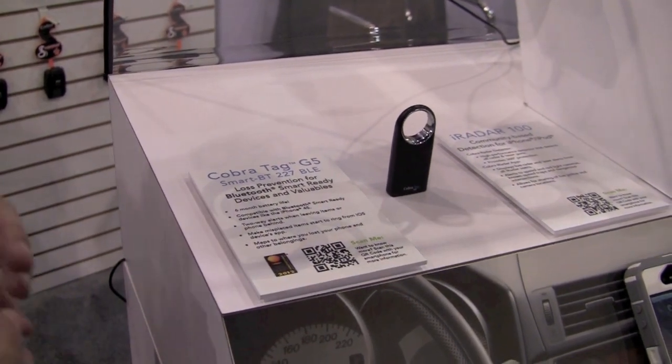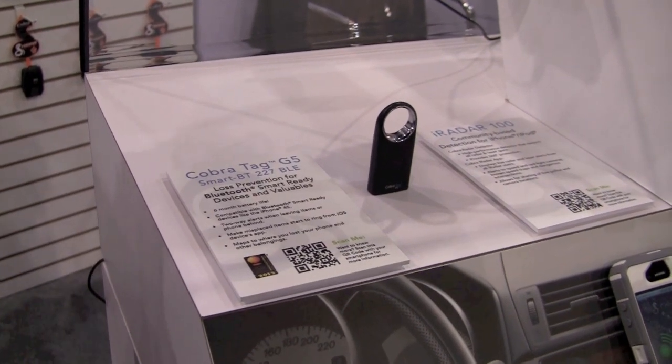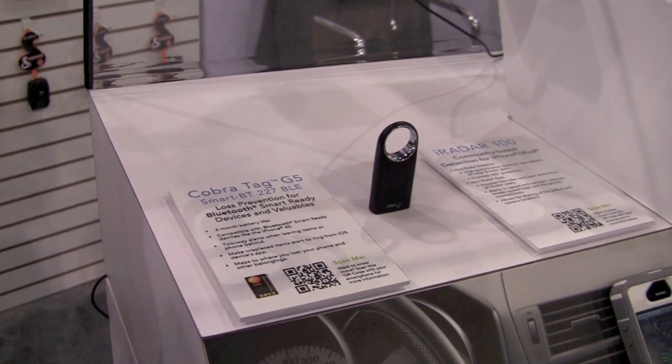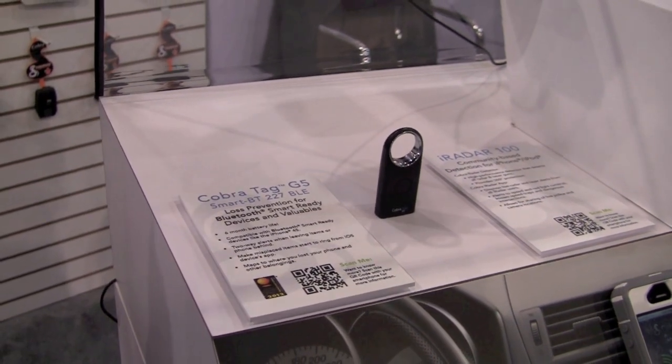And I mean exactly — not just the GPS location, but the exact location, the room inside your house where the item is. It's coming out in Q2 for $59.95.